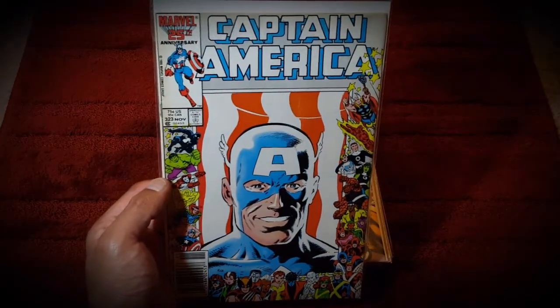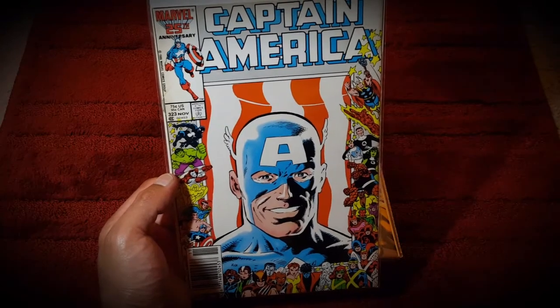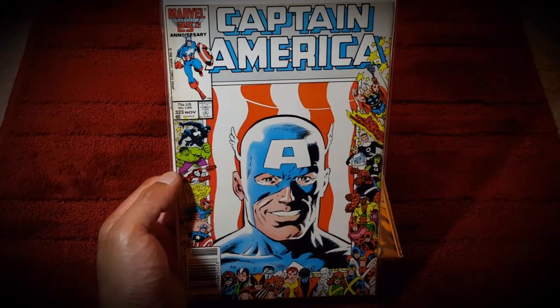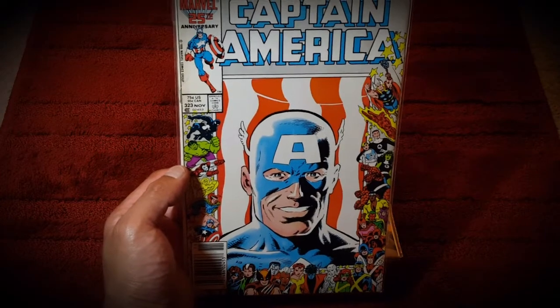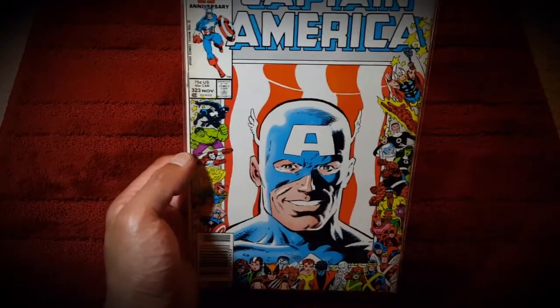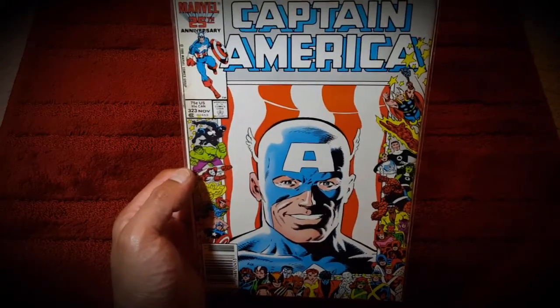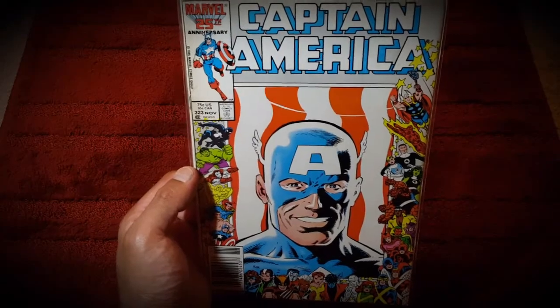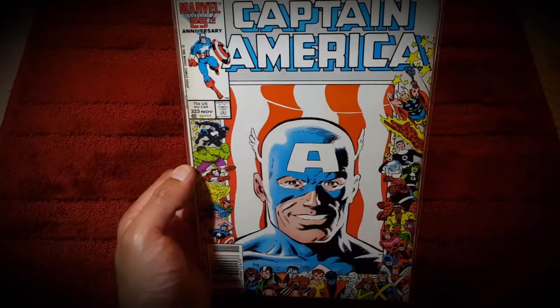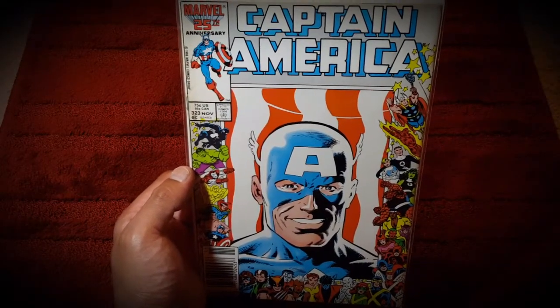Then I picked up Captain America #323, which is actually the first appearance of US Agent, and I'm very happy to have this just because I think US Agent is going to appear in Falcon and the Winter Soldier - a show which I have not yet watched - but really happy to have this in my collection.